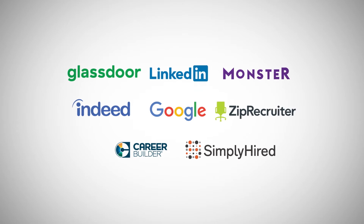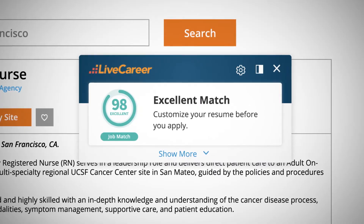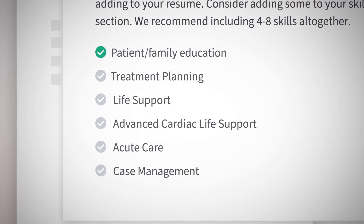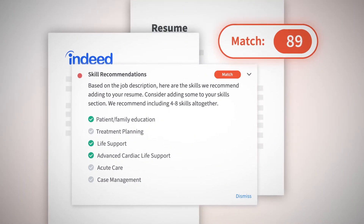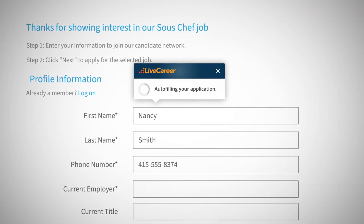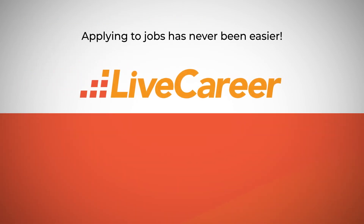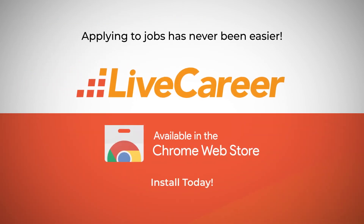With the Live Career Chrome Extension, you'll be able to see which jobs are a great match for your resume, customize your resume with recommended skills and keywords chosen specifically for the job you're applying to, and save time by filling out application forms automatically with just one click. So get the Live Career Chrome Extension today and land the job you really want.